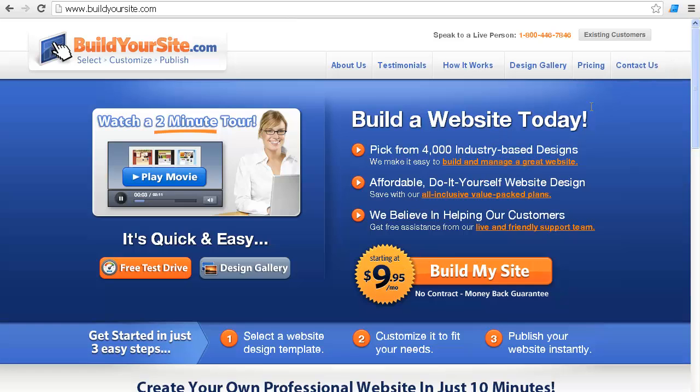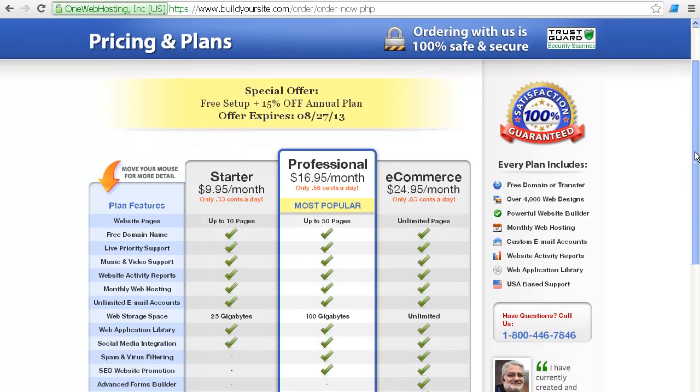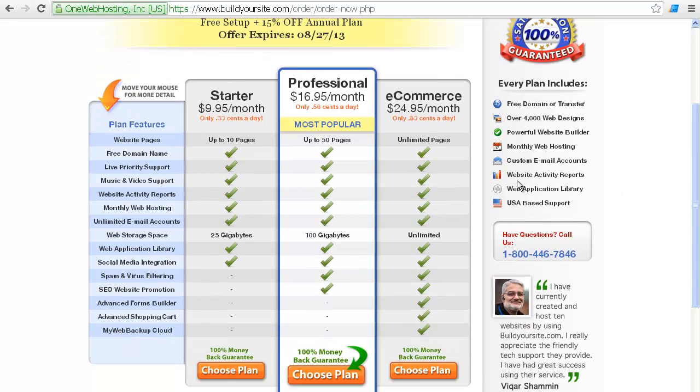Their pricing starts at $9.95 a month — think $10. And you can go up to $25 a month, which is going to get you some e-commerce in there, which is exciting for that amount.